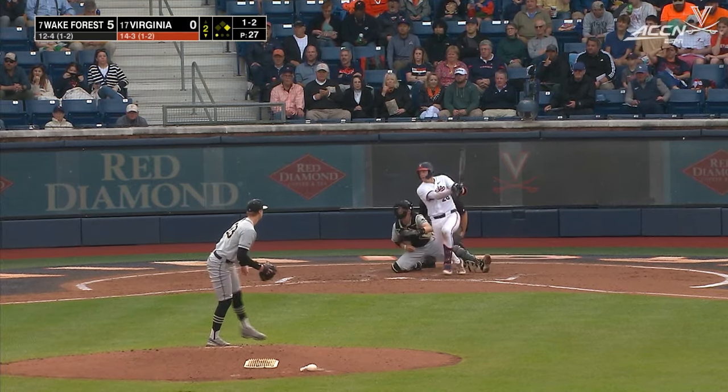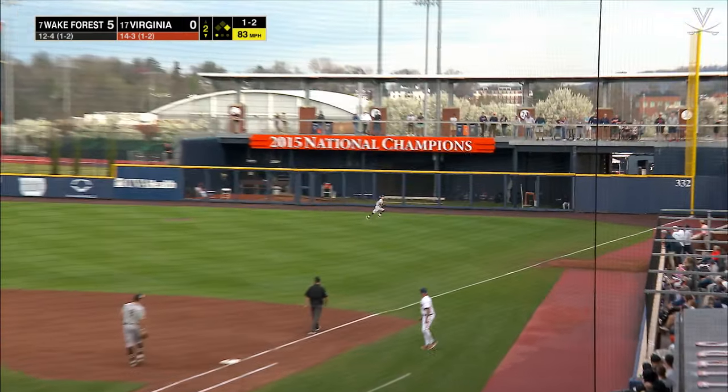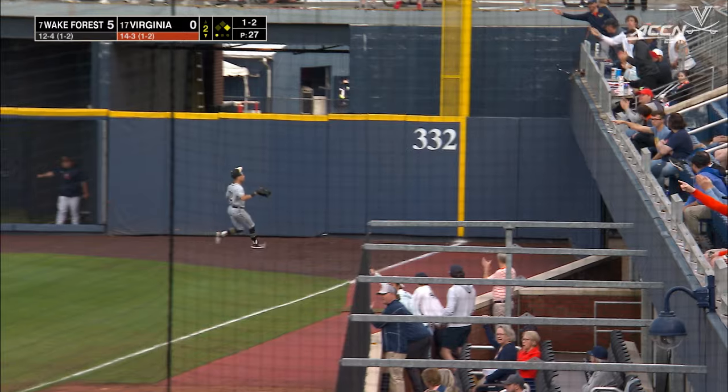Three doubles, five driven home, and he has reached base in seven of his last eight — hey, it may be eight of the last nine.